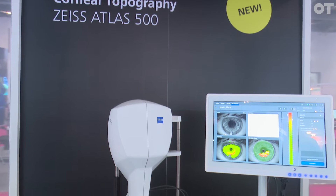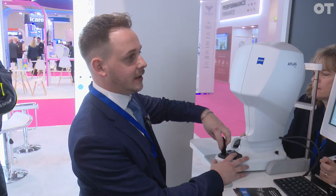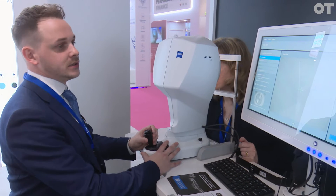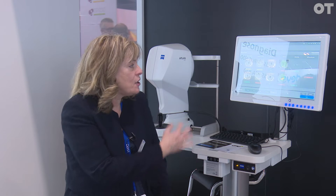We actually invented OCT, we've got our ultra-wide field, and we're launching today the Atlas Corneal Topographer. The Atlas 500 is a very exciting instrument because it's not just a corneal topographer — it also can do a complete dry eye assessment, and you can see everything on the screen as you're looking at it.